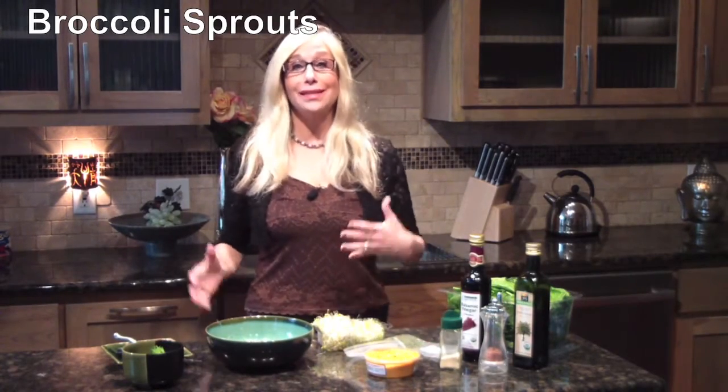The healthiest salad ever made in under a few minutes. One of the healthiest vegetables ever is something called broccoli sprouts — not alfalfa sprouts, not mung bean sprouts, but broccoli sprouts. They're little broccoli seeds that are grown and look a lot like alfalfa sprouts. They have the biggest bang for your buck of any food.